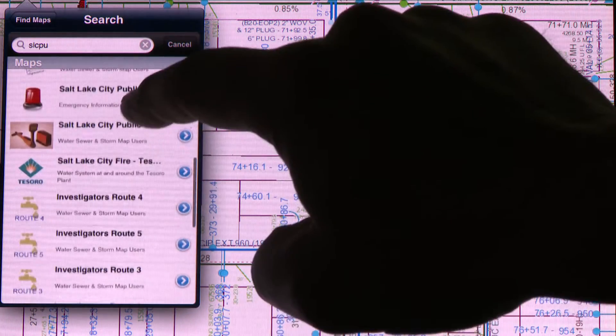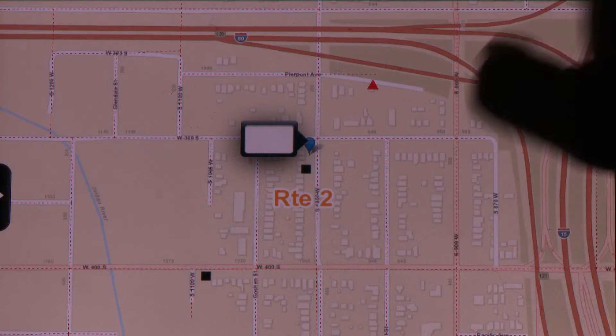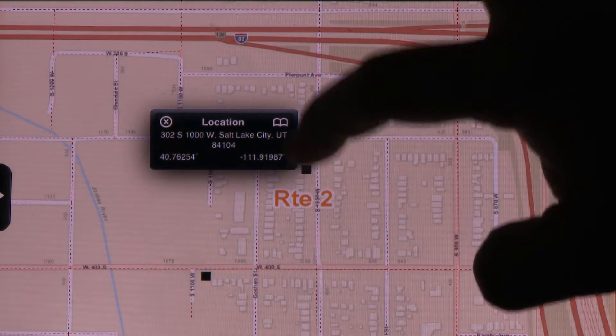ArcGIS Online is very similar to any kind of web map. For them, it's web mapping — you zoom in, you zoom out. It's similar to everything else, and it's an interface they're used to. That's really changed things. A lot of people are actually using the map now, whereas some people before were afraid of the map.